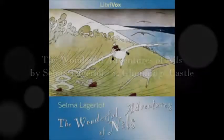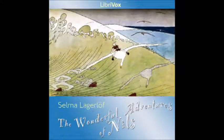Section 4 of The Wonderful Adventures of Nils. This is a LibriVox recording. All LibriVox recordings are in the public domain. For more information or to volunteer, please visit LibriVox.org. Reading by Lars Rolander. The Wonderful Adventures of Nils by Selma Lagerlöf, translated by Velma Swonston Howard.